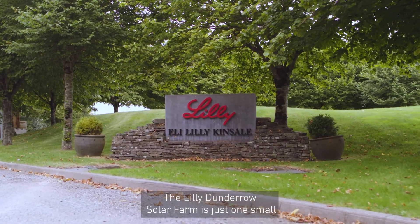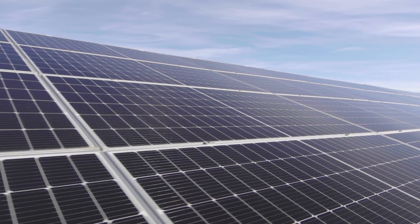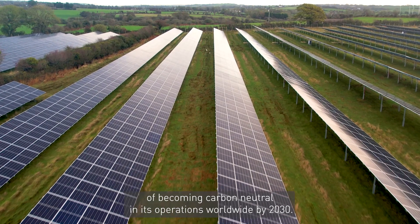The Lily Dundera solar farm is just one small part of a local employee-driven sustainability plan that will help the Kinsale manufacturing site achieve Lily's ambitious goals of becoming carbon neutral in its operations worldwide by 2030.